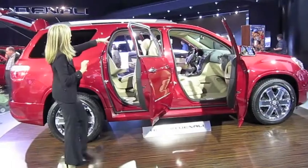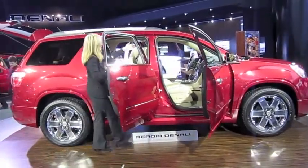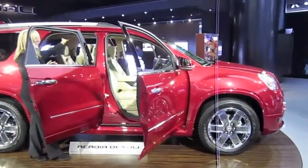You're really going to appreciate the standard dual skyscape sunroof. It has a sliding front sunroof and a large fixed glass section above that second row of seats.